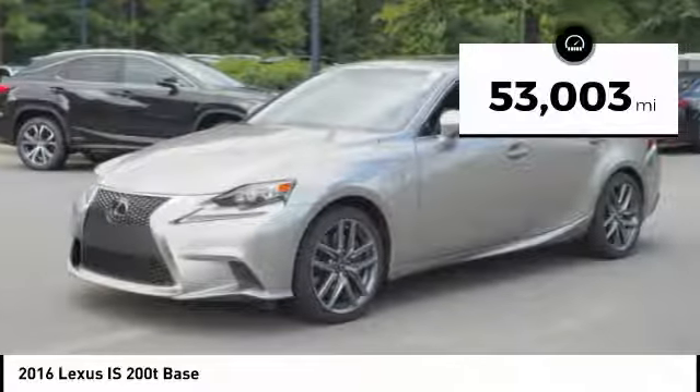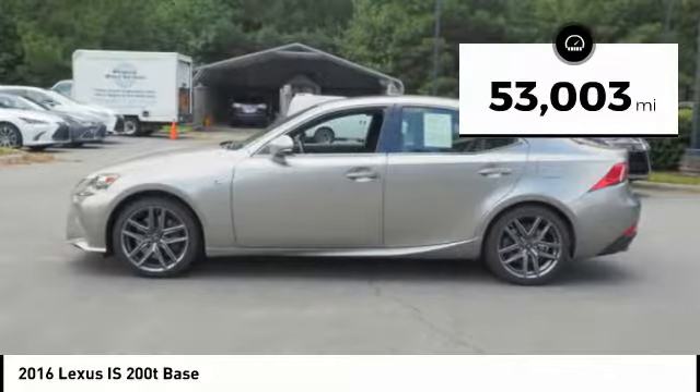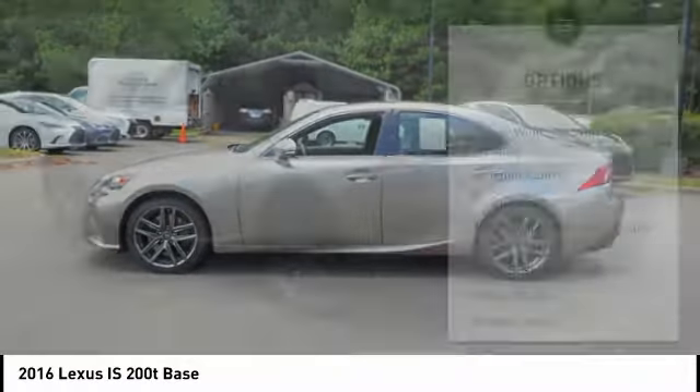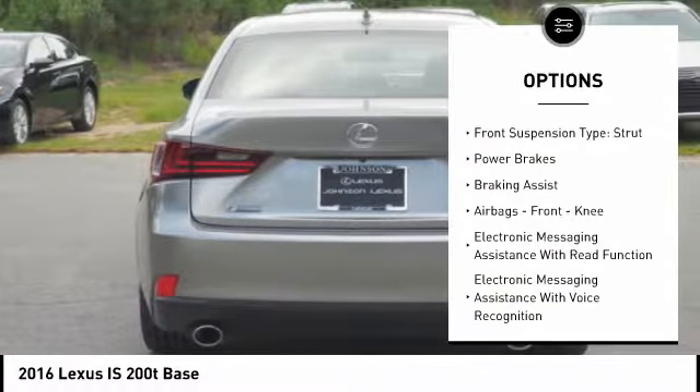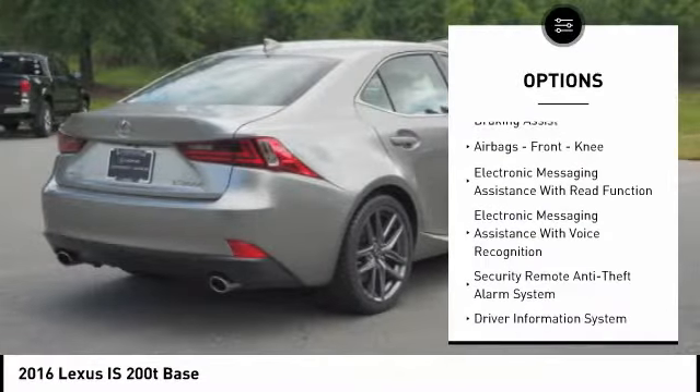This vehicle has less than 55,000 miles. Here are some of this vehicle's great options: power windows with safety reverse, traction control, stability control, and front suspension type — double wishbones.